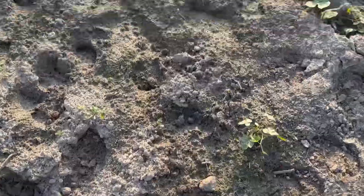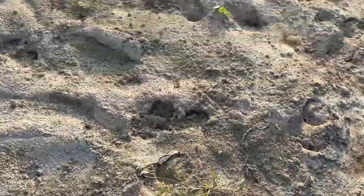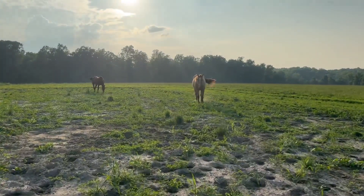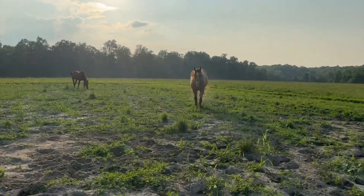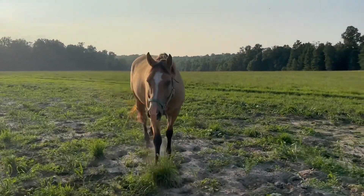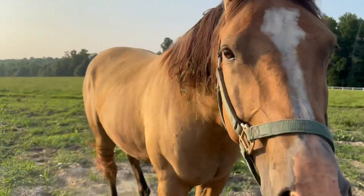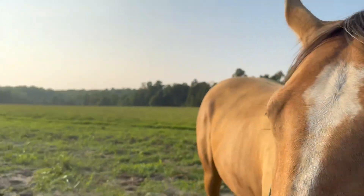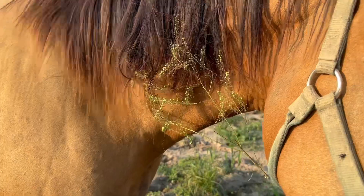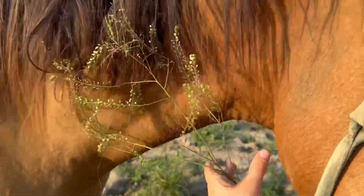This is supposed to be our riding ring that we need to till up real bad. What are y'all doing? You ignoring me? Huh, Roxy? Where did you roll, baby?